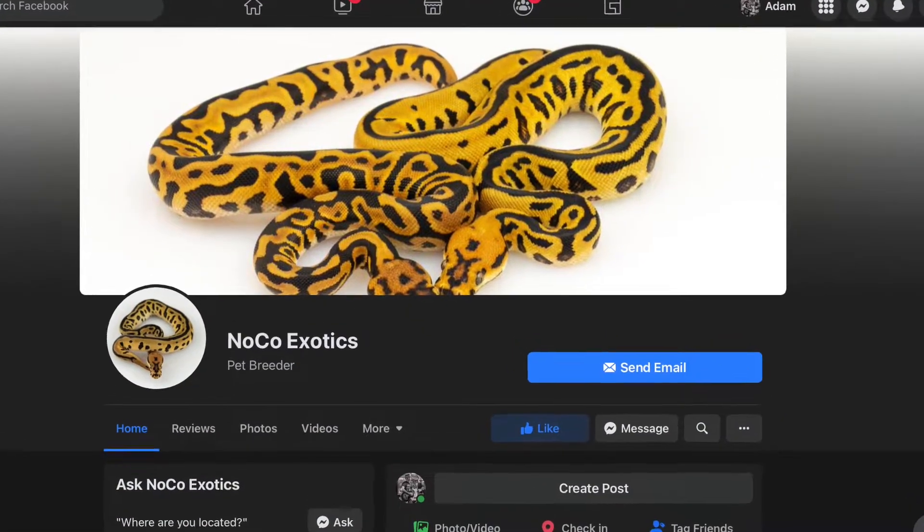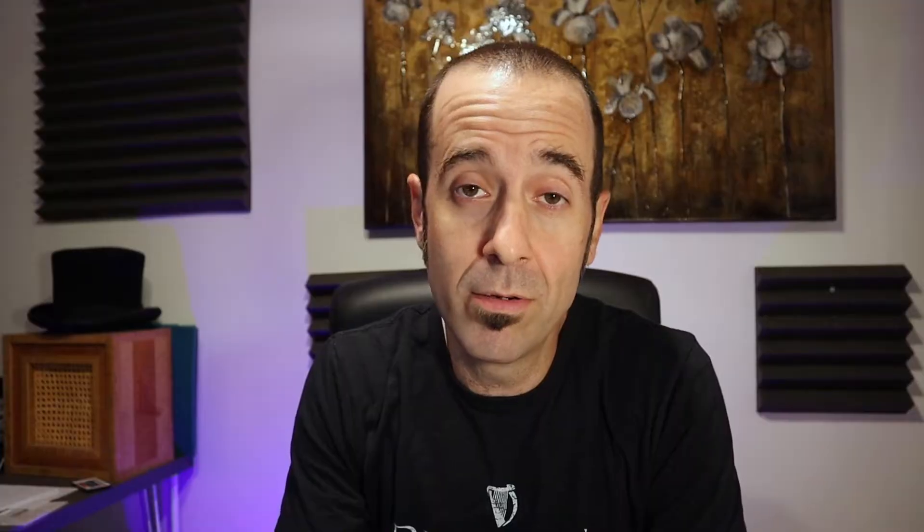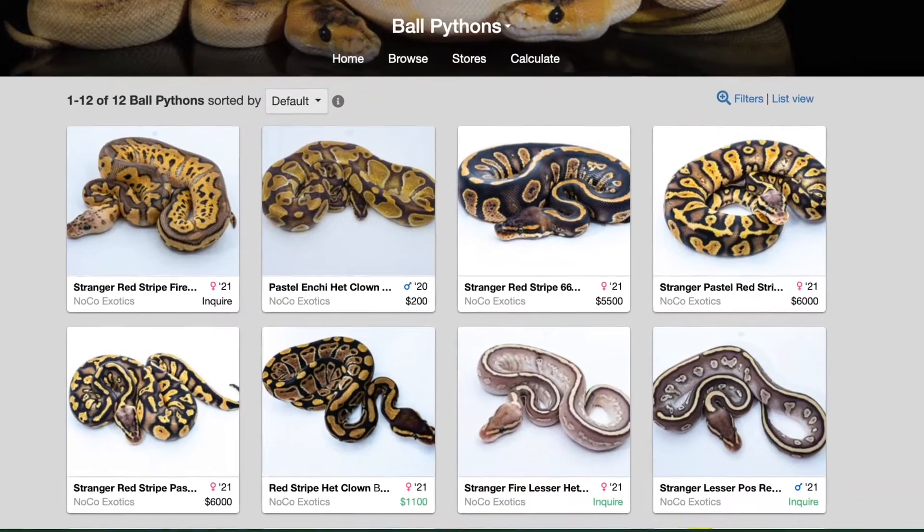This month we're going to talk about a gene called the stranger gene and I'm not familiar with it at all — I had to do a whole lot of research. All I know is that I saw a cool ball python that I had to tell you about. This month's coolest ball python in the world comes from NoCo Exotics out in northern Colorado, and they have been working with the stranger gene very plainly. Before we unveil it, let's pick apart the stranger gene really quickly.